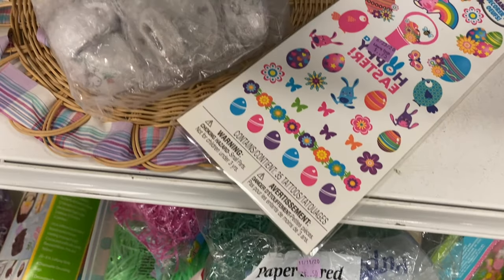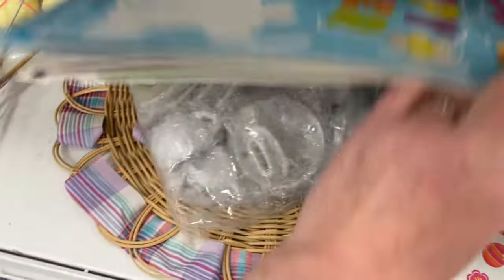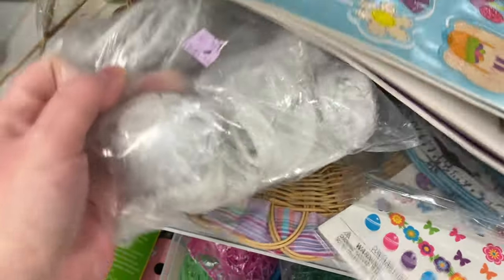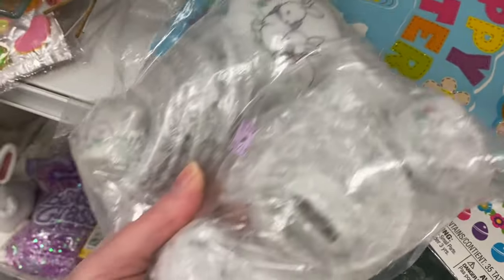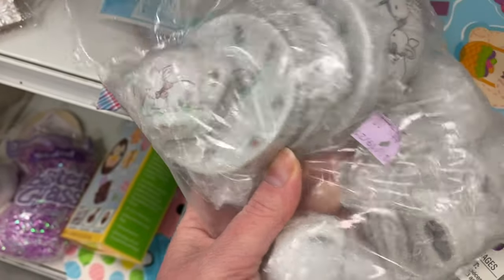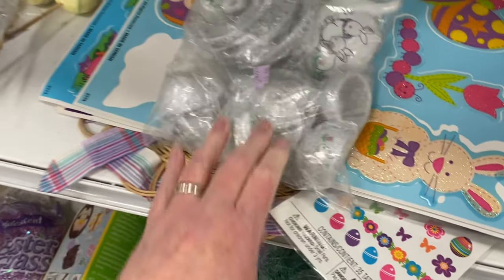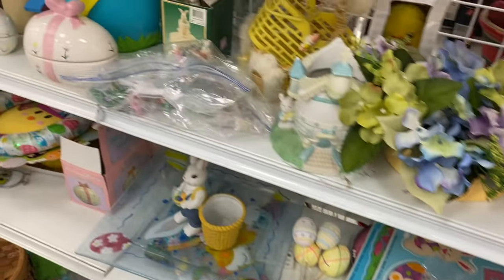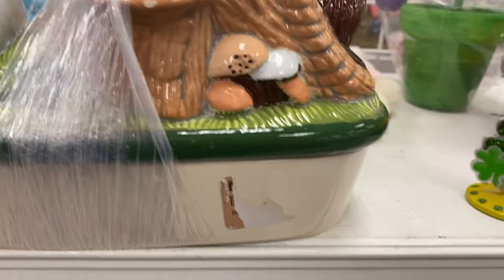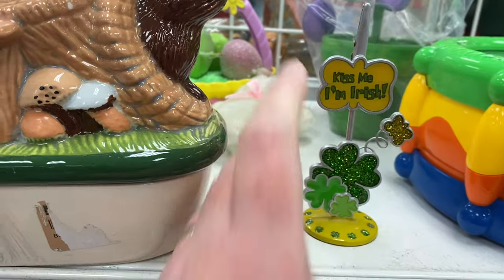So many — a teacup set for four dollars. There's some plates and little cups. It's kind of cute as a book. It's a dollar.